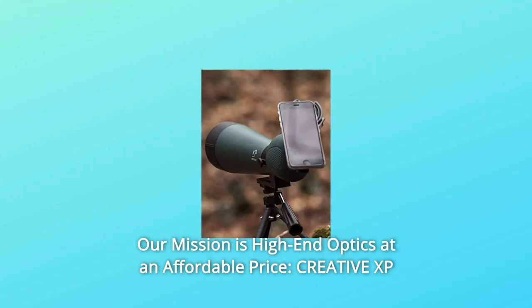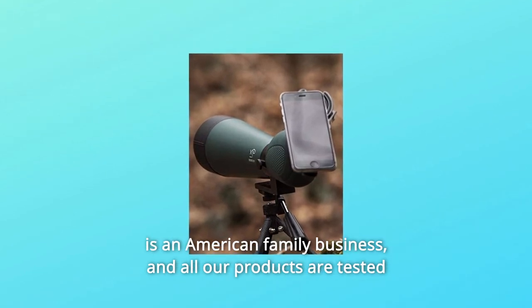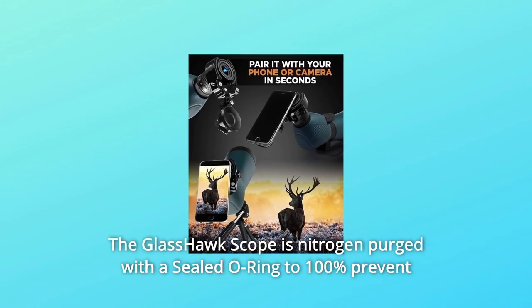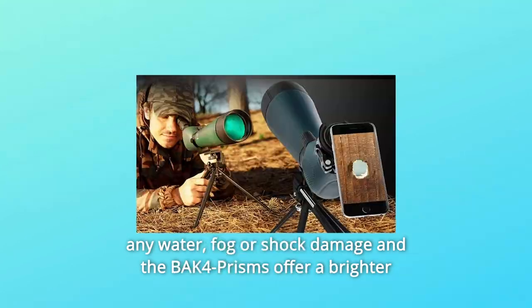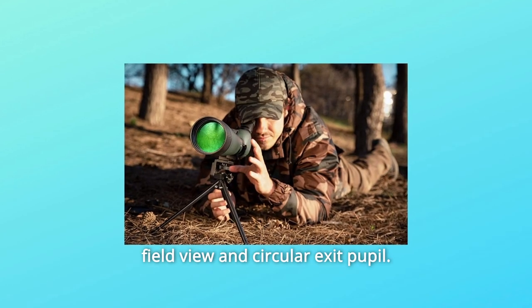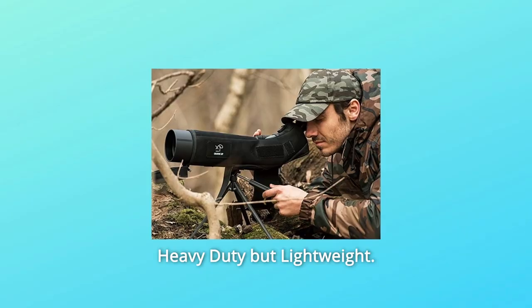Number 4: Our mission is high-end optics at an affordable price. Creative XP is an American family business, and all our products are tested and developed by optics experts. The Glass Hawk Scope is nitrogen-purged with a sealed O-ring to 100% prevent any water, fog, or shock damage, and the BIK-4 prisms offer a brighter field view and circular exit pupil. Do not worry about the sun with the extendable sunshade. Heavy-duty but lightweight.